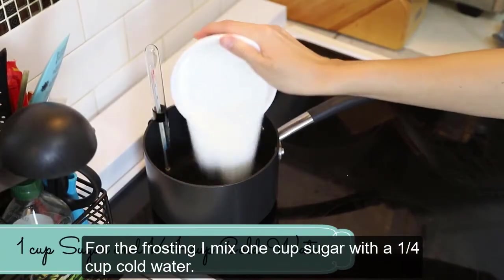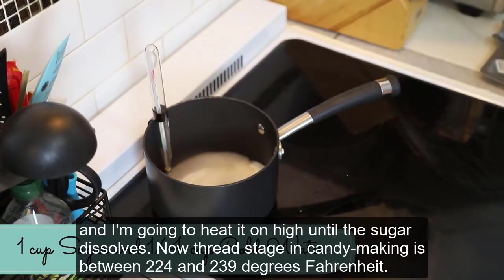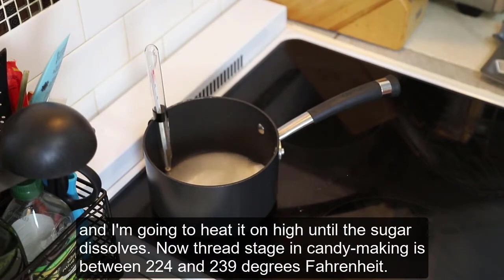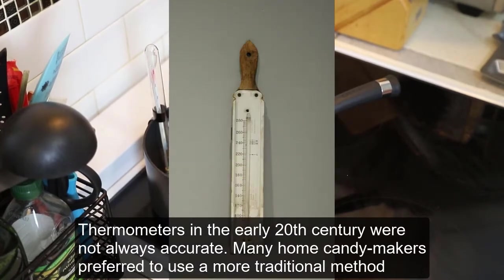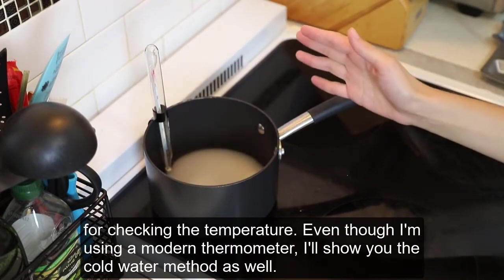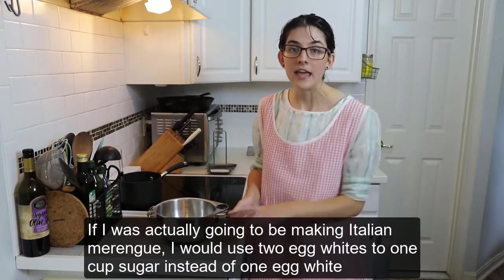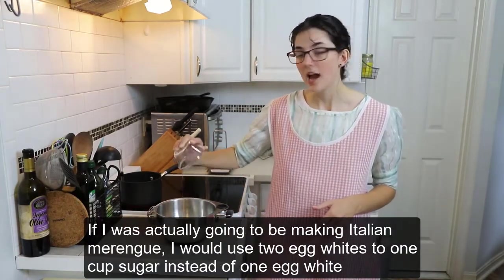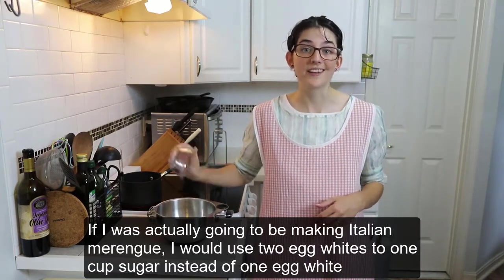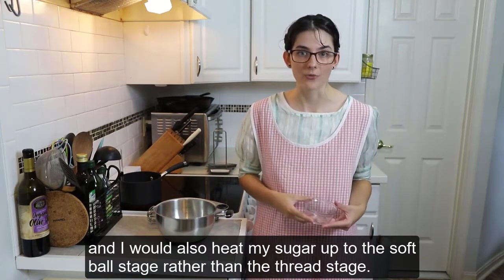For the frosting, I mix one cup sugar with a quarter cup cold water and heat it on high until the sugar dissolves. Thread stage in candy making is between 224 and 239 degrees Fahrenheit. Thermometers in the early 20th century were not always accurate, so many home candy makers preferred a more traditional method for checking temperature. Even though I'm using a modern thermometer, I'll show you the cold water method as well. While the sugar heats up, I need to beat one egg white to soft peaks. For Italian meringue I would use two egg whites to one cup sugar and heat the sugar to the softball stage rather than the thread stage.